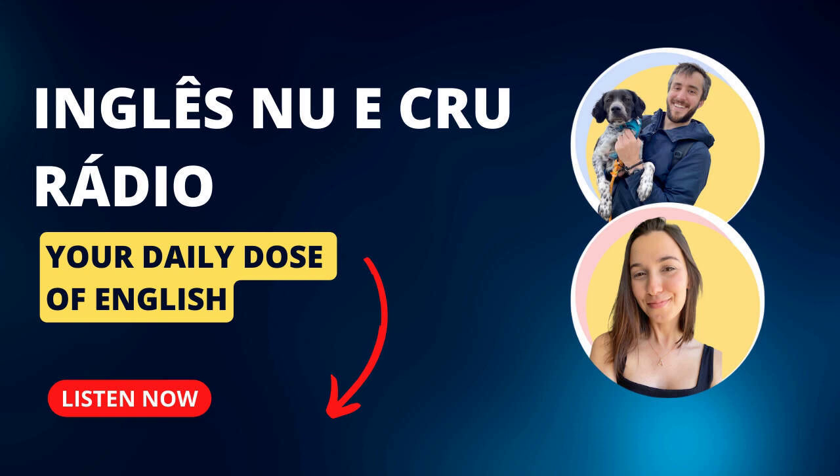Hey, what's up guys? Welcome to another Ask Me Anything session. So this is the part of the course where you can ask us any question that you would like, and it is my job to try to give you a relatively intelligent answer. So the question of today — this is actually a combination of a lot of different questions that we have received, but they're all essentially asking the same thing: how can I improve my vocabulary in English?